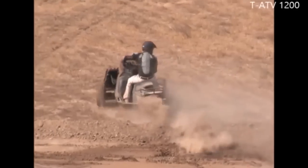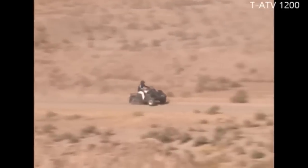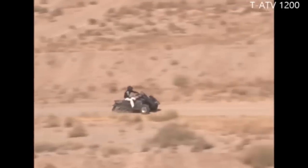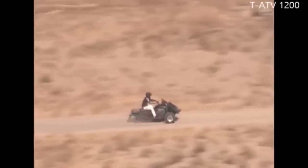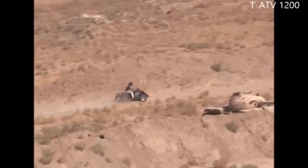The TATV-1200, engineered in Switzerland, is the world's fastest and safest off-road vehicle designed to conquer the roughest terrains and extreme climatic environments from minus 50 to plus 60 degrees centigrade.